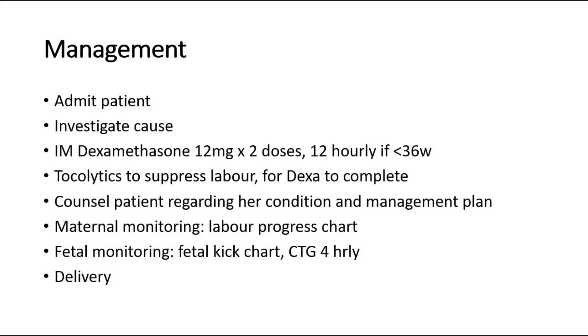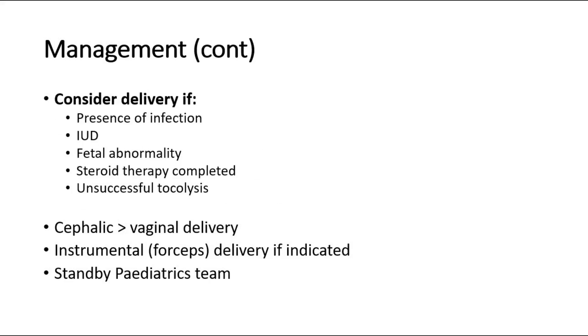Counsel the patient regarding her condition and the plan of management. Monitor the mother and the fetus using the labor progress chart for the mother, and for the fetus, monitor wellness using fetal kick chart and cardiotocograph hourly. We consider delivery in conditions where there is presence of infection, intrauterine death where the baby is not viable, any fetal abnormality, if steroid therapy with dexamethasone has been completed, or if there is unsuccessful tocolysis with ongoing uterine contractions.